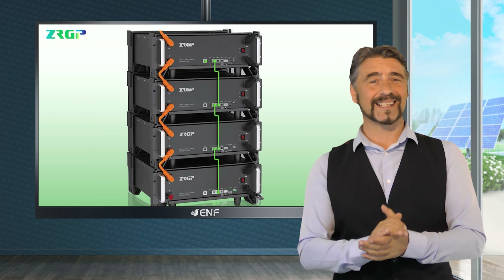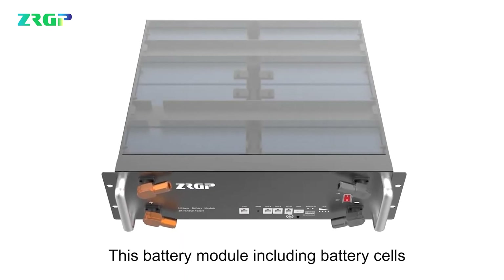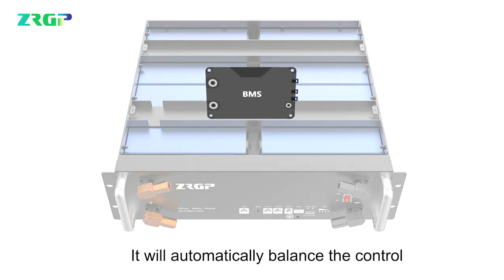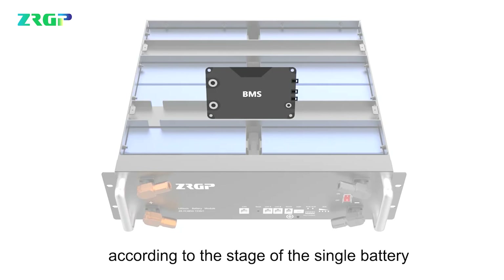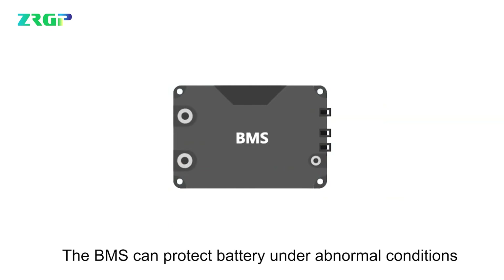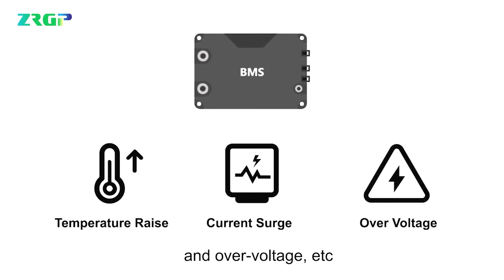The compact and stackable design also saves time and cost during installation, whilst also minimizing storage space. The self-built battery management system automatically balances the control according to the performance of each module, ensuring safe and reliable operation. It also protects the device from temperature rise, current surge, and over-voltage, facilitating a long service life of over 8,000 cycles.